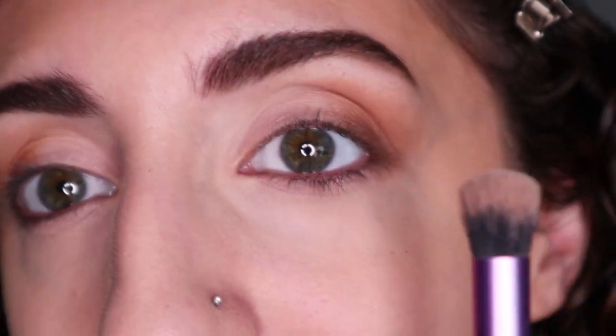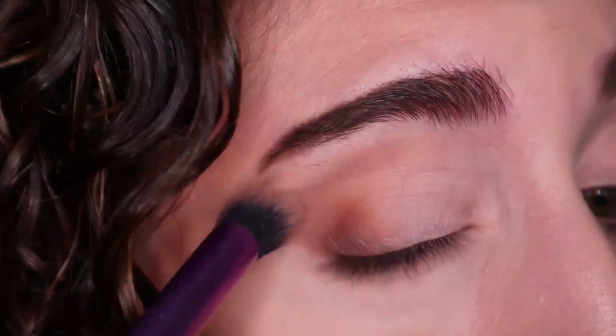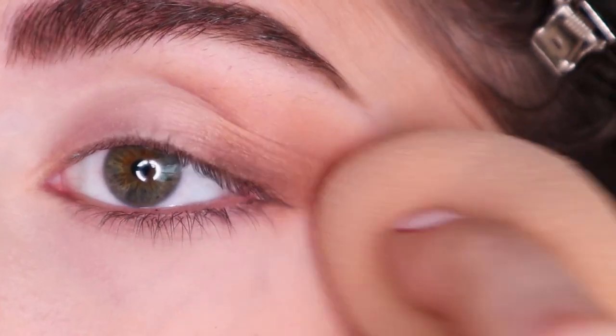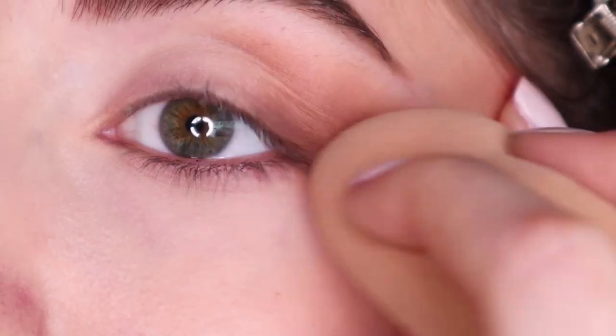Now is when we fix everything. I'm going to take a Real Techniques Deluxe Crease Brush — this is my all-time favorite blending brush; it fixes all my mistakes. So we're just going to blend and soften everything out. Then I'm going to take my Beauty Blender, which is still damp from before, and just clean up the outer part — not trying to create a line, but giving it an upward lift.